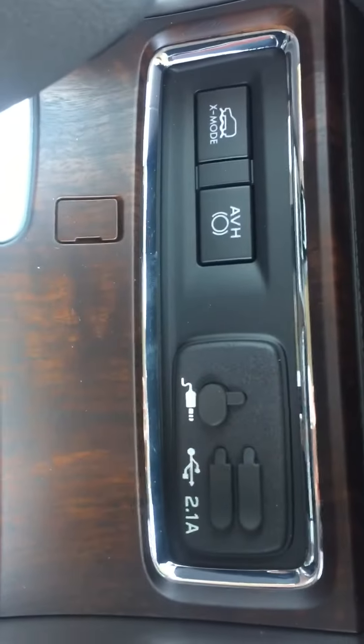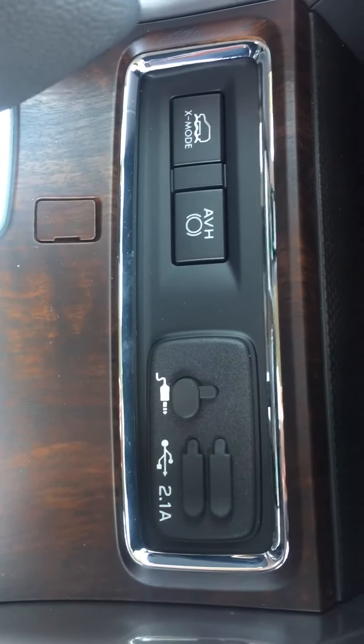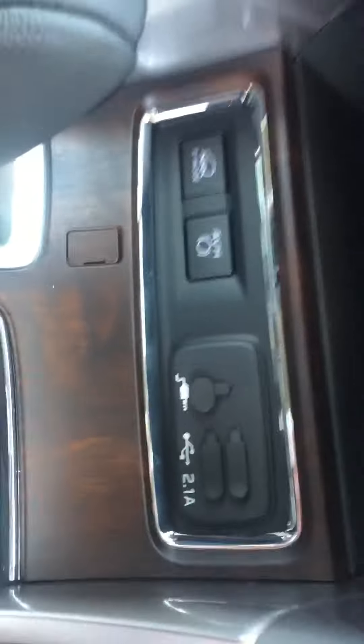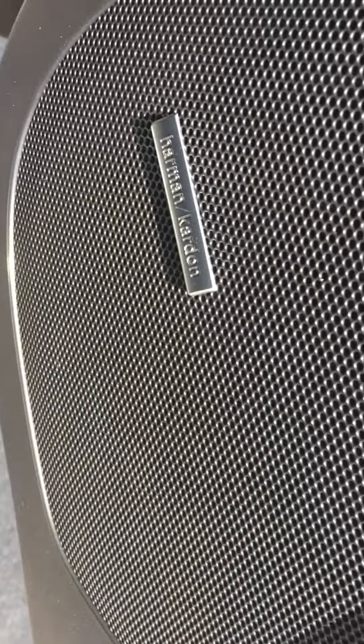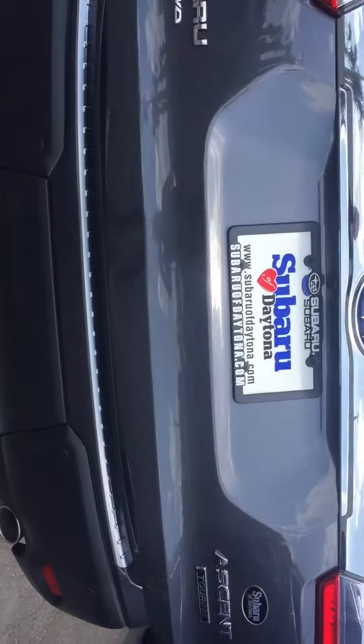There's your connections up front — auxiliary USB. The X Mode and the auto vehicle hold — we'll go into more when you stop in. It's a Harman Kardon speaker upgrade. One of the many, many cup holders. And of course, power rear gate.